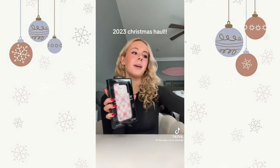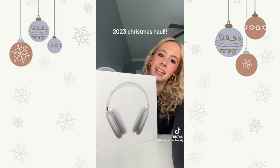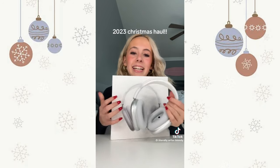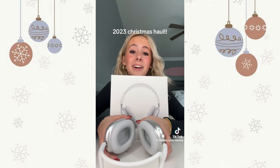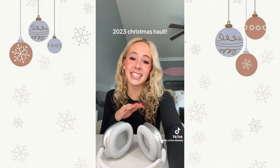I got this Wildflower phone case and a screen protector for my phone because I drop it all the time. Then — one of my favorite gifts — I got AirPod Maxes. I've wanted these for so long, you don't understand. I'm so excited. Hands down one of the best gifts ever.